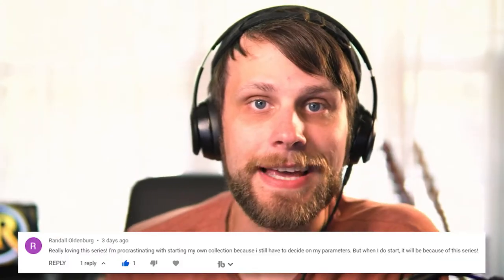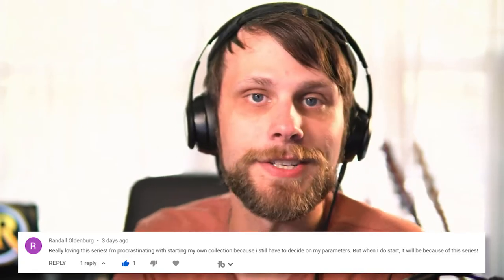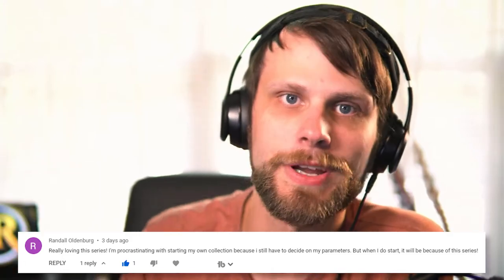Before we jump in, I do want to take a quick moment to highlight one of the comments on last week's video. Randall commented saying he really loves the series but he's been procrastinating on starting his own binder because he's having trouble figuring out the parameters he would like to collect around. I would love you to leave a comment down below and let Randall know what kind of parameters he should collect around. If you have any new pickups this week, leave them in the comment section below — maybe we can highlight your comment next week. We have got 12 amazing new cards to add to the binder, so let's jump in.